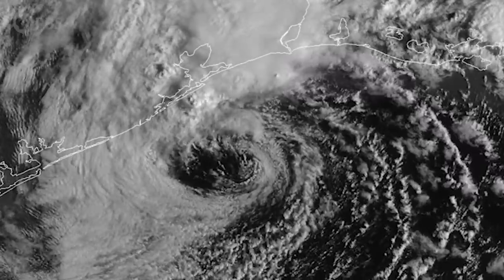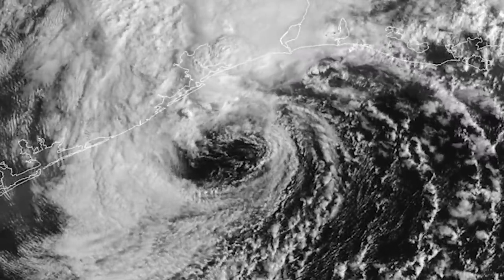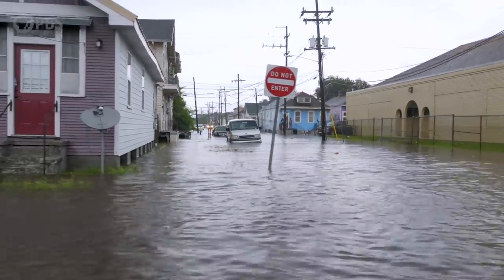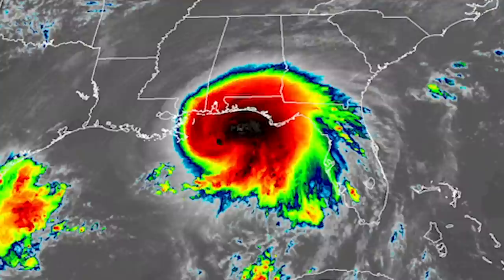We're seeing a lot of storms that are stalling just on the coast, raking them with whatever wind speeds are present, and then slowly going inland and dumping out all their precipitation. That's all of the worst things that could happen in a hurricane happening all together, and that's what we saw with Harvey and Sally. There's still some debate on this theory, but it's consistent with predictions made by researchers modeling the effects of climate change. And we've seen it happen every year since Harvey with Florence, Dorian, Sally, and Eta.